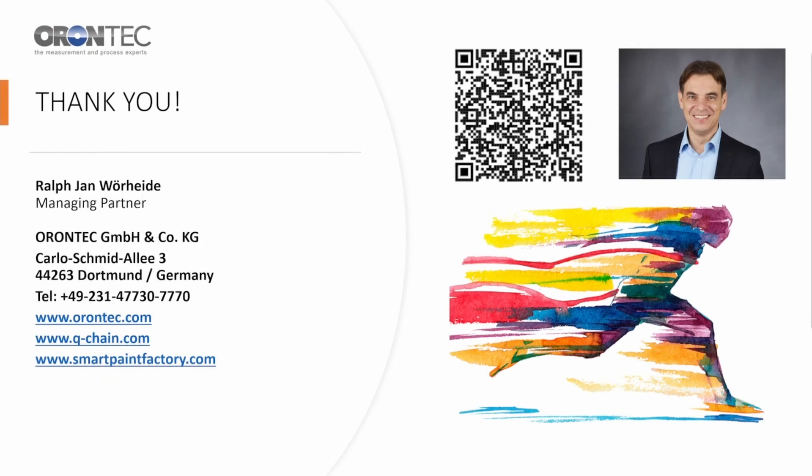Thank you for your attention. For more information, see our website or contact me directly. Have a good day.